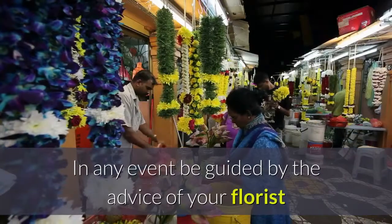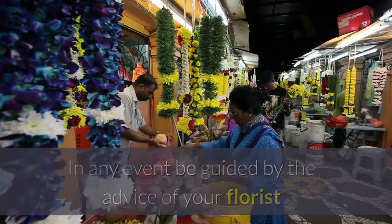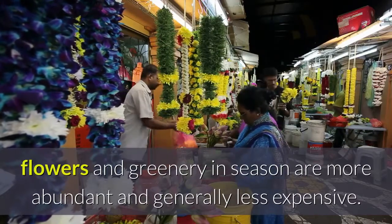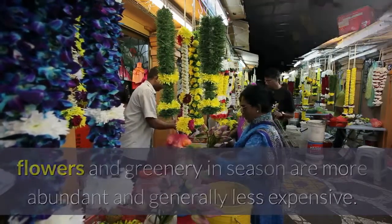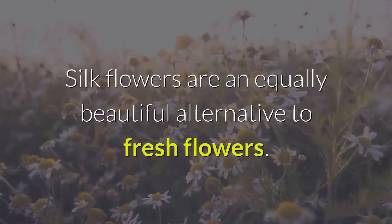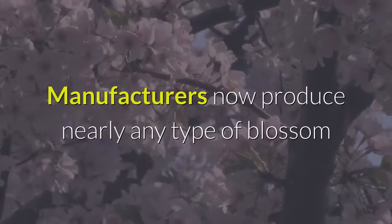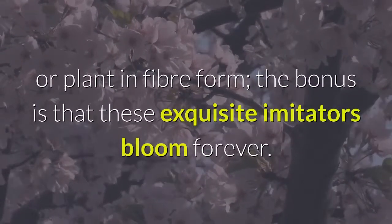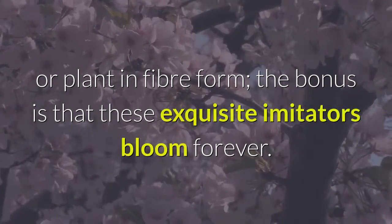In any event, be guided by the advice of your florist and remember, if budget is a consideration, flowers and greenery in season are more abundant and generally less expensive. Silk flowers are an equally beautiful alternative to fresh flowers. Manufacturers now produce nearly any type of blossom or plant in fiber form. The bonus is that these exquisite imitators bloom forever.